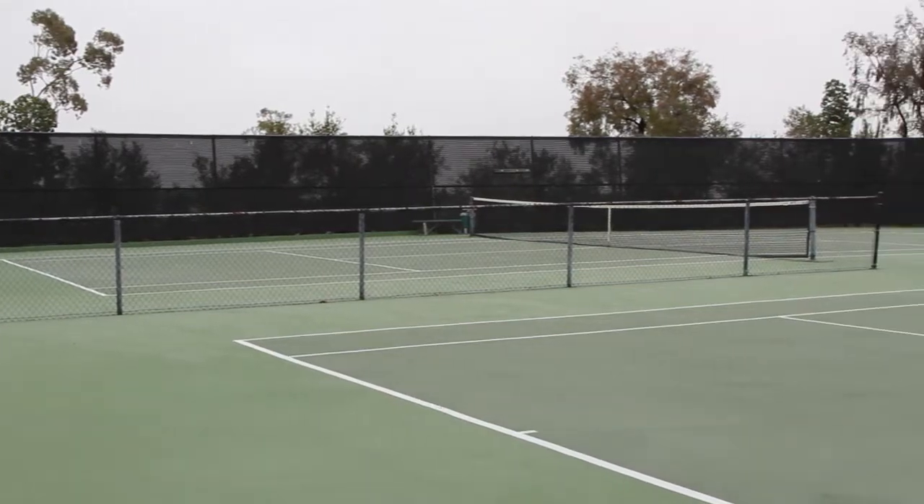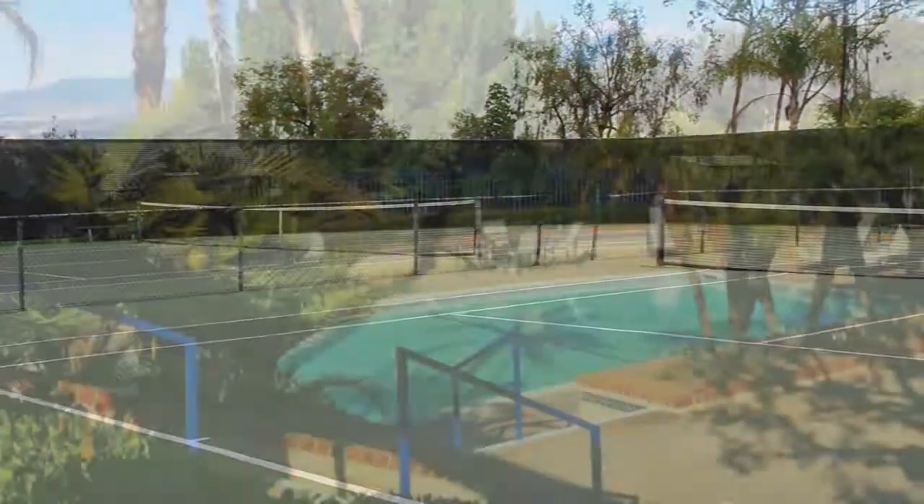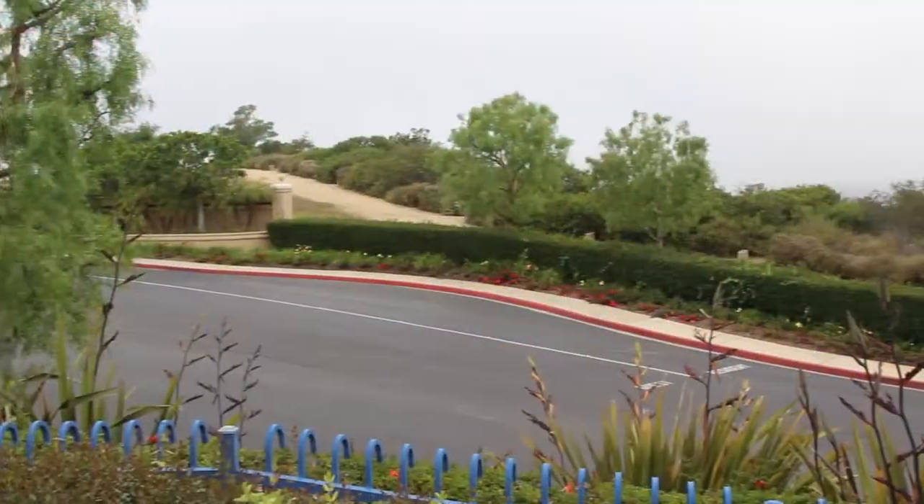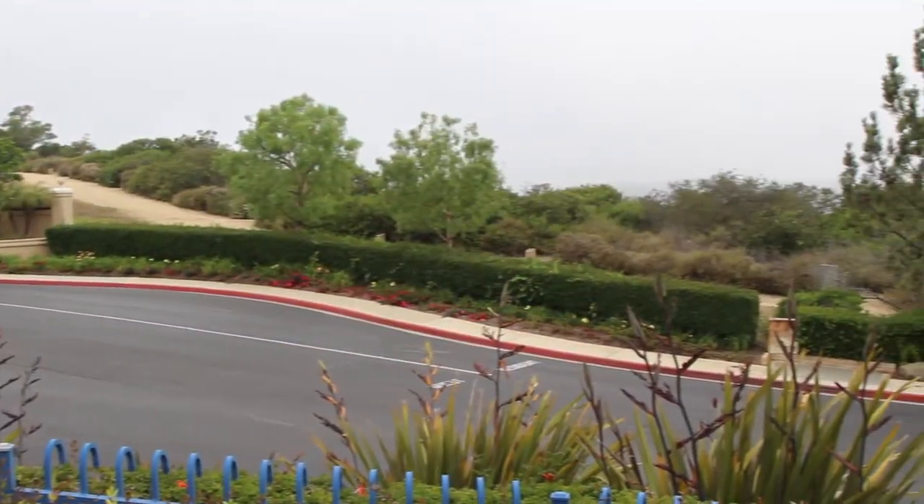This beautiful villa is located in Laguna Sur, which is one of the best gated communities in Laguna Niguel. Laguna Sur has well-maintained tennis courts, a lovely pool and jacuzzi community area, and a hiking trail surrounded by nature leading to the ocean.